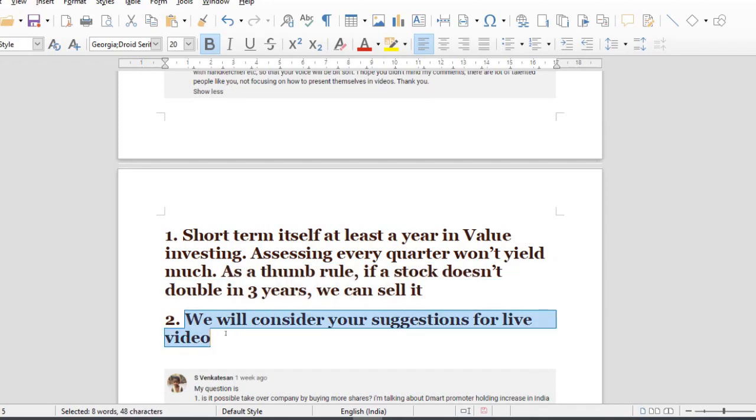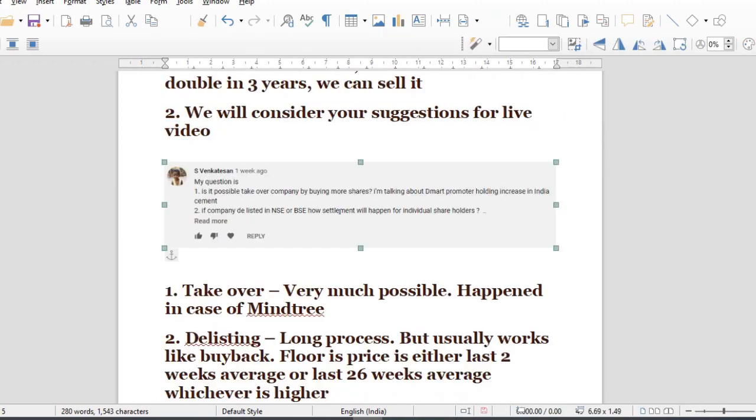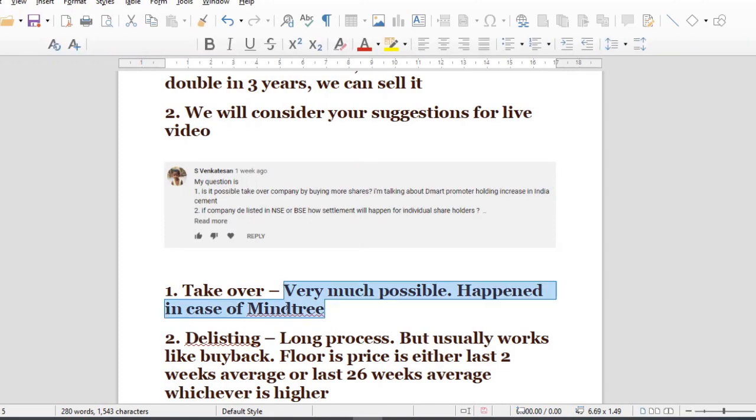Next, let's check the live video. We have a portfolio tracker. Is it possible to take over a company by buying more shares? I am talking about DMAT promoter holding increase in India. Yes, very much possible — it happened in the case of Maintree. L&T Infotech, where Maintree is a subsidiary of L&T.